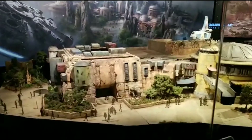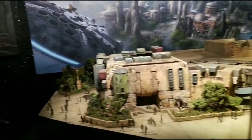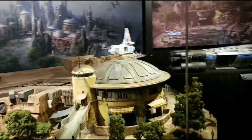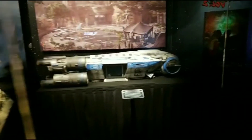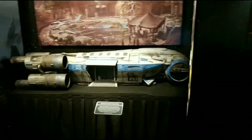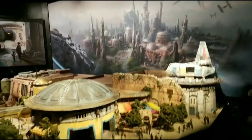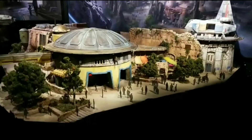Galaxy's Edge is going to be just kind of like its own entity, like you're in a Star Wars planet all of its own. There's going to be all kinds of star ports, spaceships, a full Millennium Falcon. You can see X-Wings in here. Looks like some A-Wings. Totally immersive.